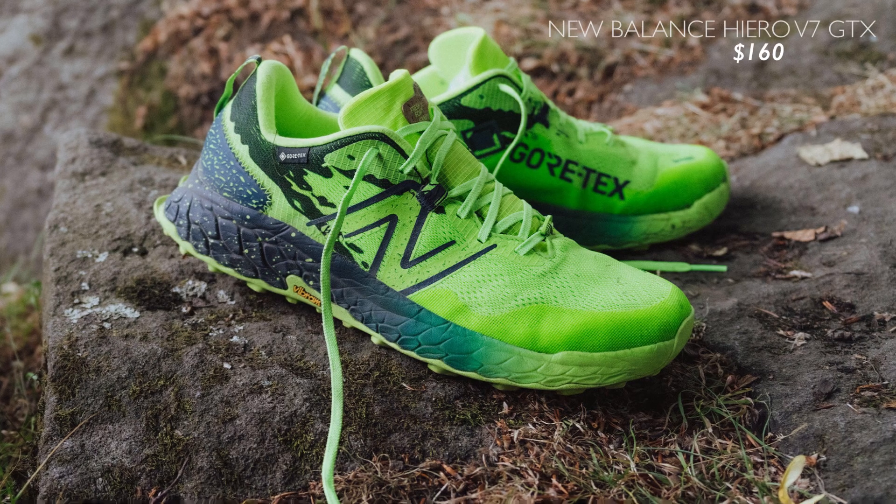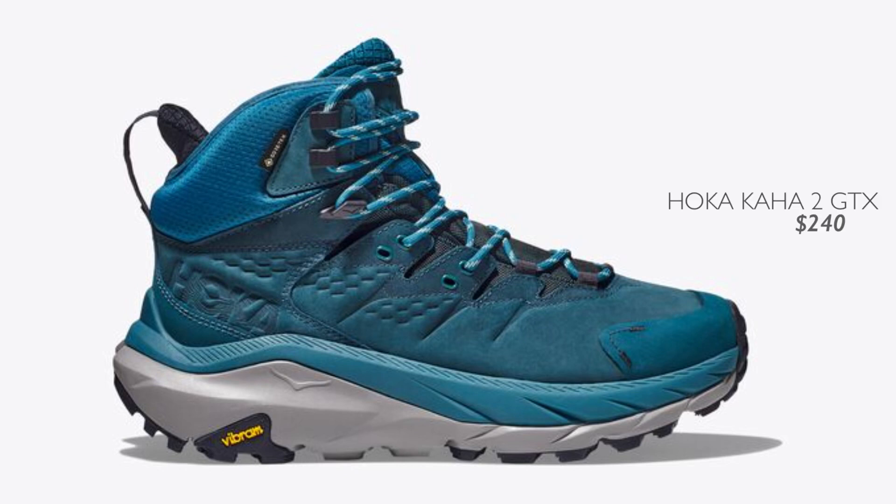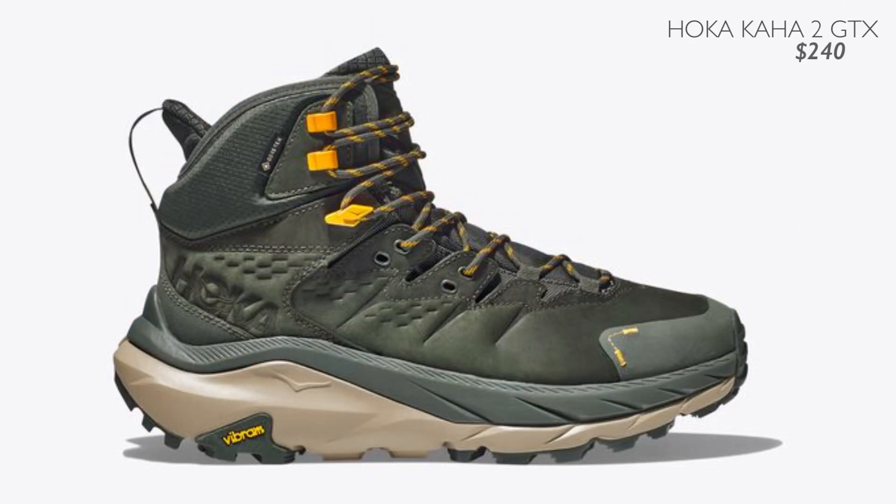I've reviewed this shoe, so you can check that out. Next shoe on the list is similar but from a different brand — New Balance: the Fresh Foam Hiero version 7 GTX, and it's the same price, $160. The third one I'm going to give you is a high top option. Some people like that in winter, and it's the Hoka Kaha 2 GTX boot at $240.